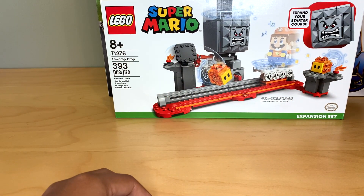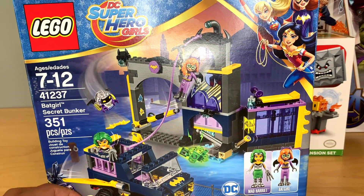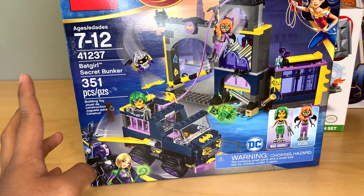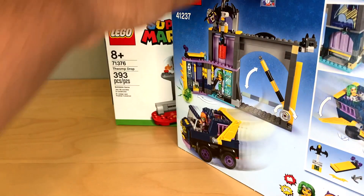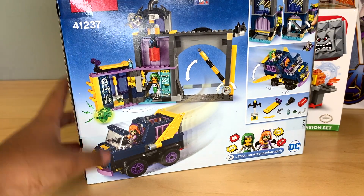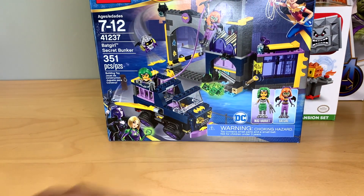And then I got this really strange set — I don't know if you guys even remember this line — but this is DC Superhero Girls. This set came out in 2017, it's Batgirl's Secret Bunker. I got this for, I want to say, $40 maybe. I think it used to be like $55 or something at retail. I kind of missed these sets because I think they were really unique. I like the Batgirl mini doll, and I just think that this looks like a cool abandoned warehouse if I ever get to expand my city with some more derelict sections.